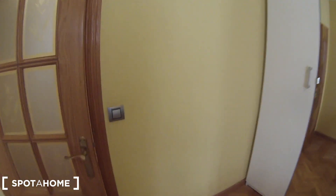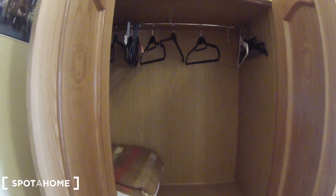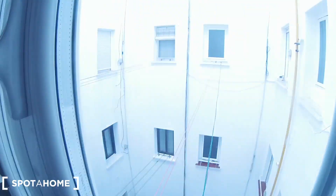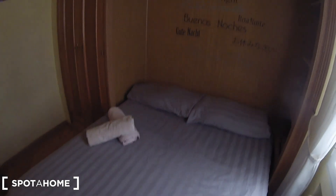Now let's continue to bedroom number three. Remember this is the entrance, and here we are in bedroom number three, where we have a double bed and a big wardrobe with a lot of storage space — plus a desktop, drawers, and plenty of space for all your clothes. On the other side we find the mirrors and the window that goes to the same interior patio as the kitchen and the bathroom.